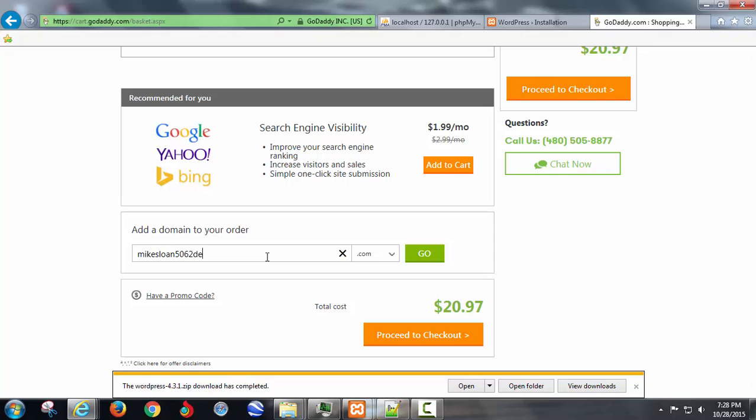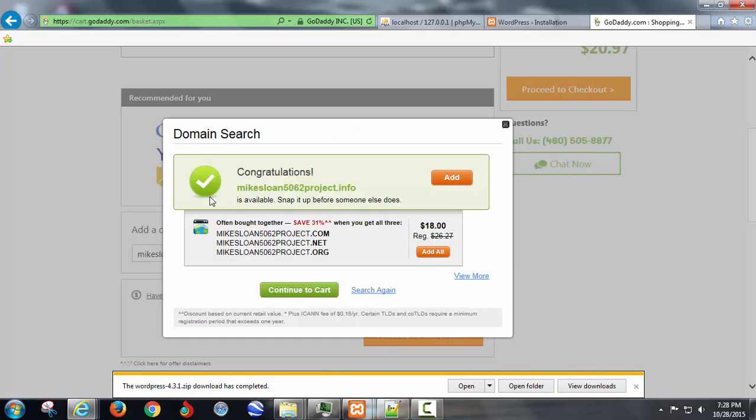So let's say you wanted to do something like 'Mike Sloan 5062 demo' or 'Mike Sloan 5062 project' — make a silly long domain that doesn't really make sense if you're not sure if you're going to keep doing this. You do need a domain for this to work, so then see how much the .info would cost.